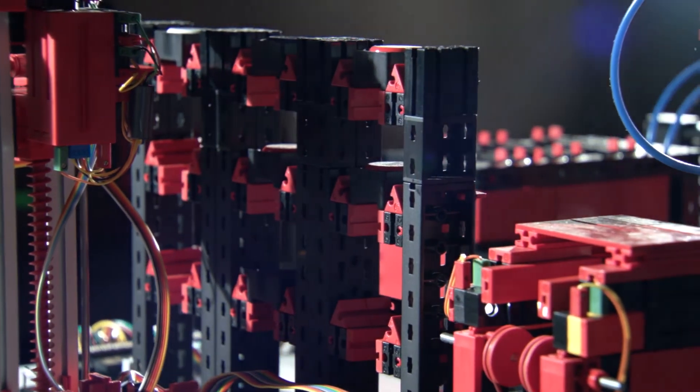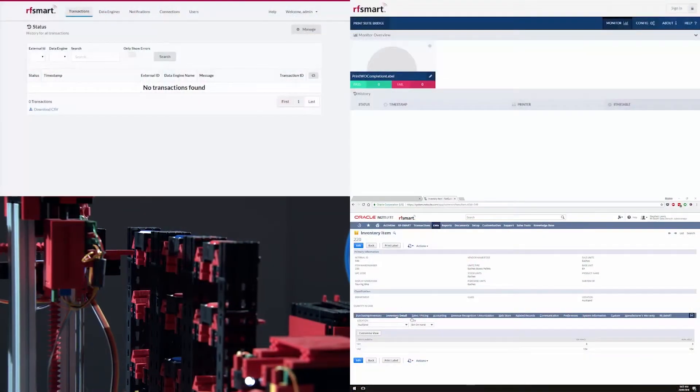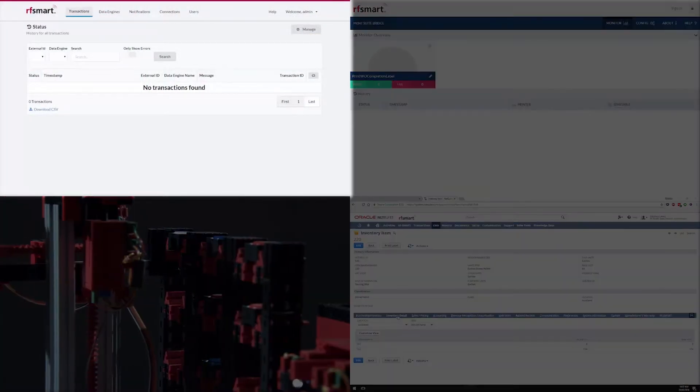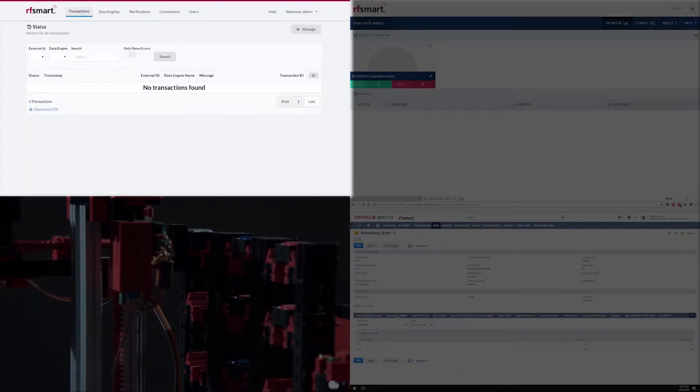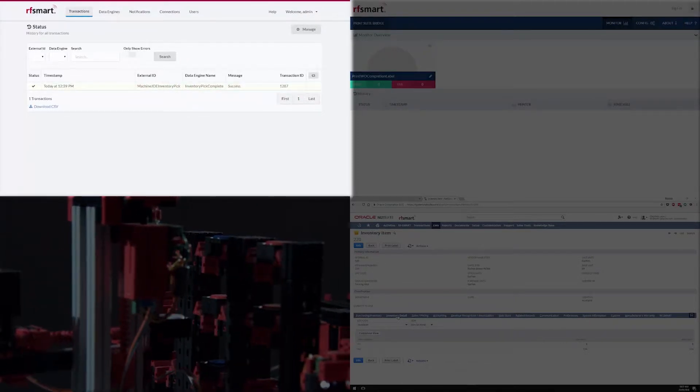Through automation, we will see all of this data change after the work order is completed. The first thing it will do is complete the PLC. You see the PLC data update the transaction in the automation module in real time.